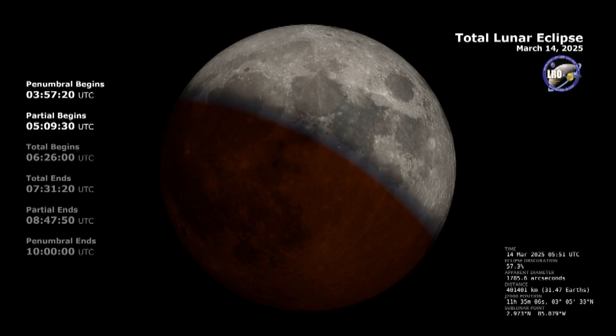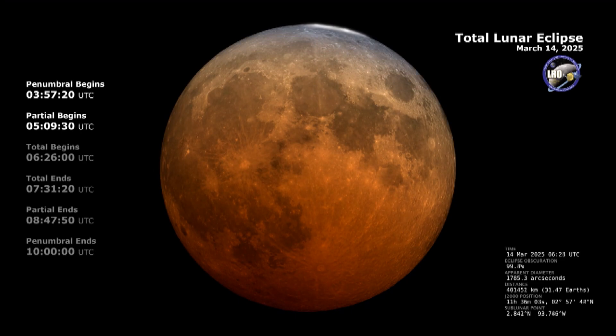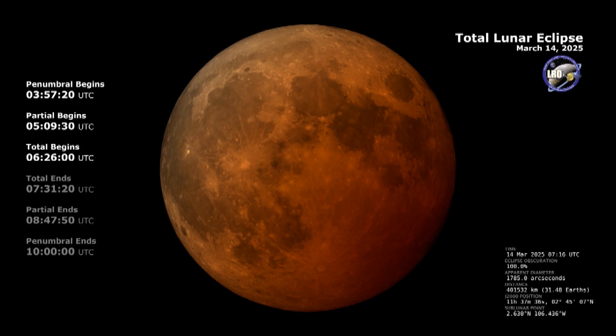During totality, the Moon turns this beautiful bright red color. What causes that is basically the projection of every sunrise and sunset on the Earth going onto the surface of the Moon. So during totality of the eclipse, you'll be treated to this beautiful red Moon. How often do lunar eclipses occur?